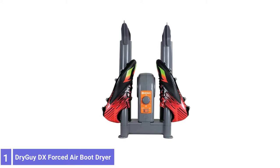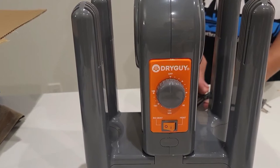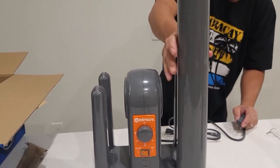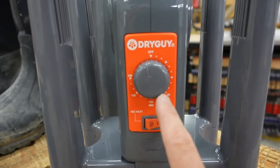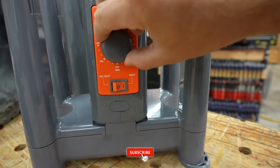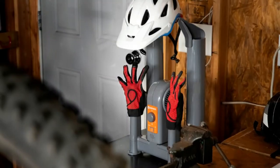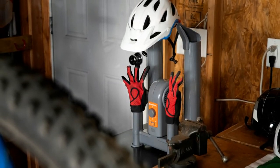Number 1: Dry Guy DX Forced Air Boot Dryer. The Dry Guy DX Forced Air Boot Dryer comes with four drying ports, allowing you to dry up two pairs of ski boots simultaneously. Even if you're a solo skier, this dryer can still prove beneficial, allowing you to dry up four garments. You can finally let go of setting timers to wake up in the middle of the night, because the Dry Guy DX is fitted with a three-hour timer that will turn off once your garments are dried. Your gear can get dried up within one to two hours with the help of 105°F gentle forced air.